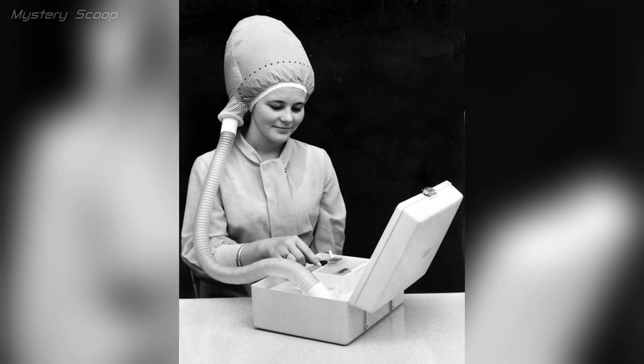Portable hairdryer from the 1940s. These hairdryers were a significant advancement in personal grooming and hairstyling compared to earlier methods, which often relied on natural air drying or sitting under large hooded dryers in salons.